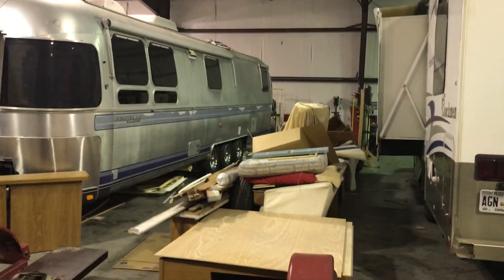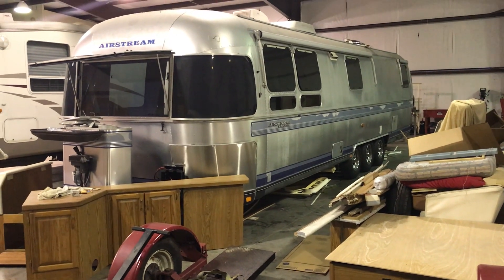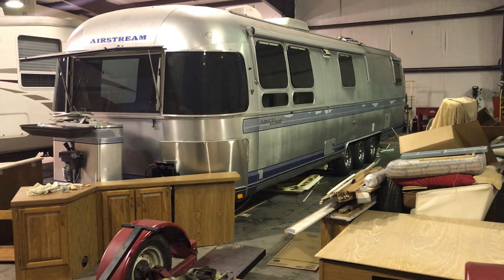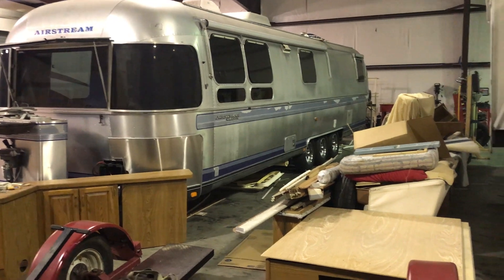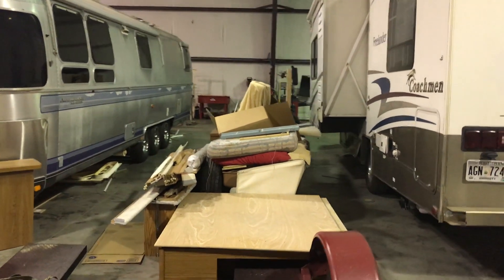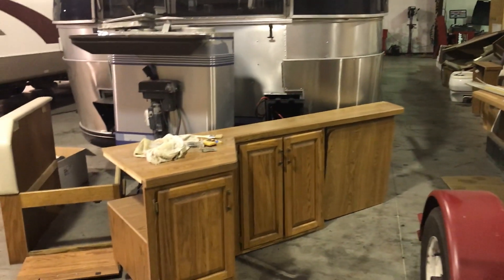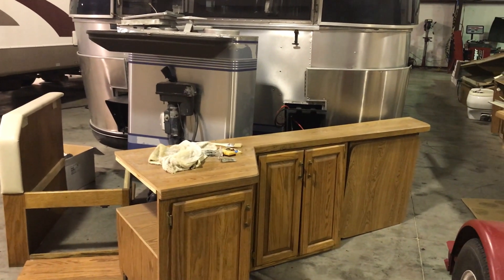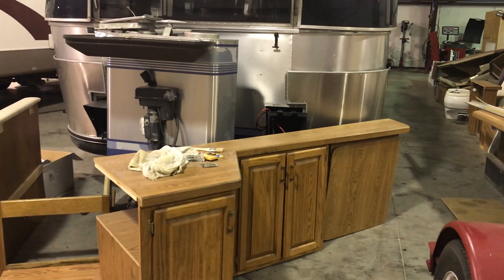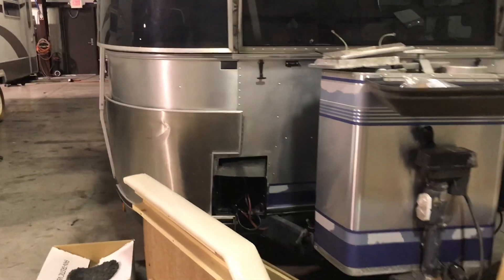Over here we have a 1995 Airstream Excella Classic that we're working on — it's a 35-footer and we're doing a complete interior and exterior restoration on it. We've taken out all of the material from the inside — all the furniture, all the fixtures. The plan is that all of the existing furniture is going back in, although we will be putting new upholstery on everything.